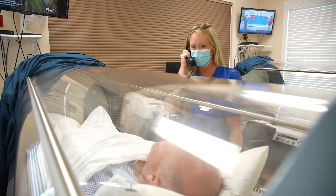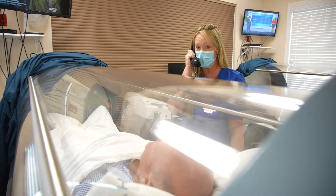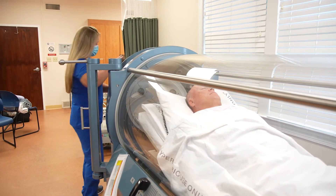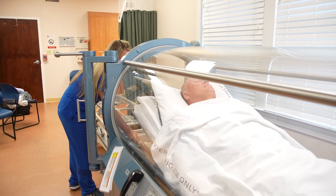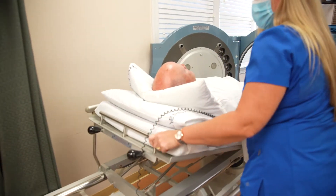Hyperbaric treatments are painless, non-invasive, and comfortable. Our chambers are mostly glass so it gives you a more open feeling when you are in the chamber. Most of our patients take a nap or watch TV during their treatment.